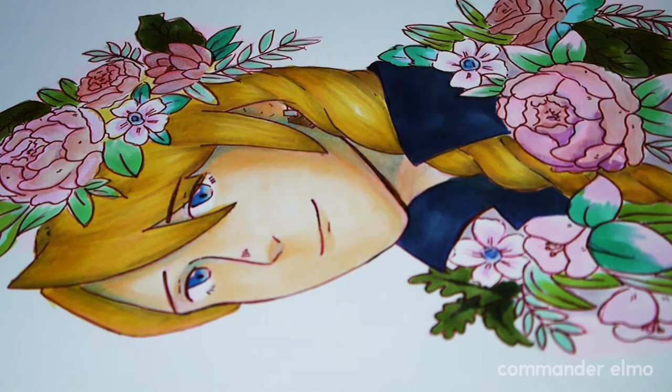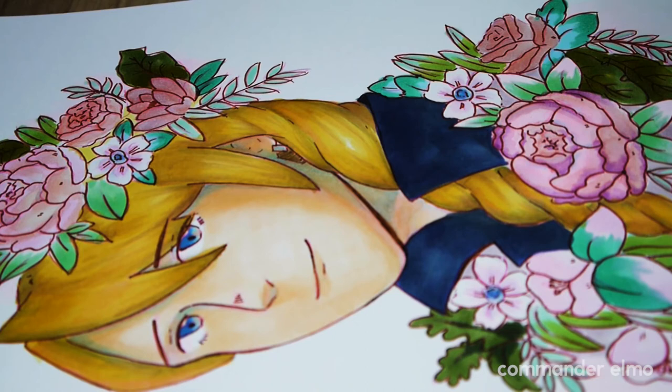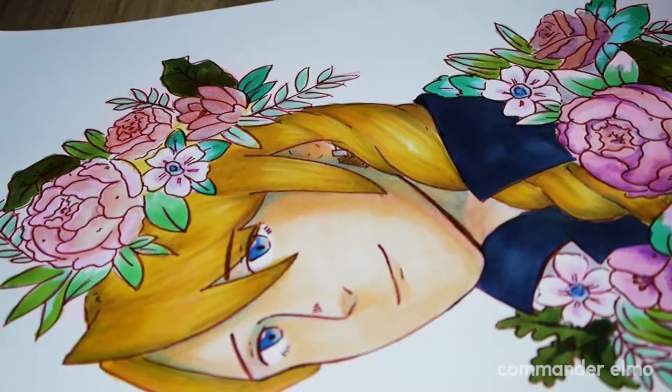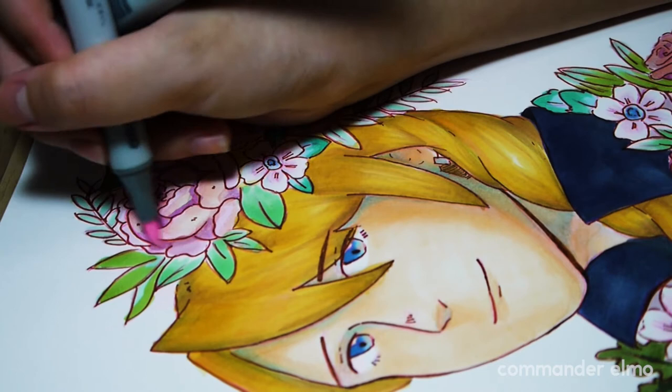I'm not really happy with the bottom flowers of this piece, mostly because I was using the bottom part for testing and experimenting before applying techniques to the top ones — which is why it looked kind of wonky. But I'm still happy with how this piece turns out overall despite all the mistakes I made.